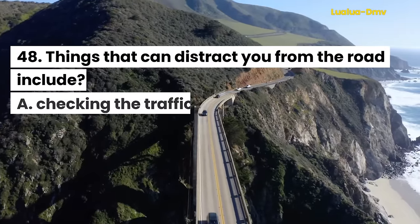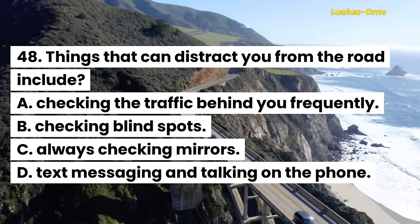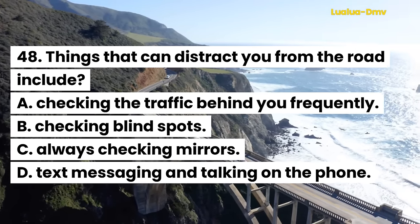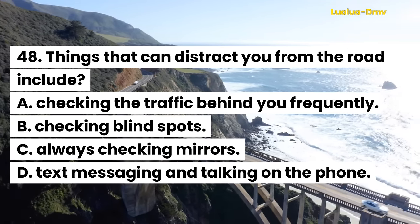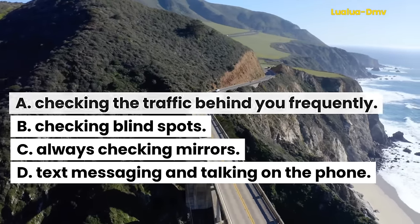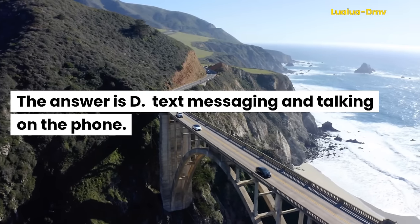Question 48. Things that can distract you from the road include: A. Checking the traffic behind you frequently. B. Checking blind spots. C. Always checking mirrors. D. Text messaging and talking on the phone. The answer is D. Text messaging and talking on the phone.